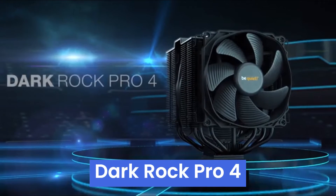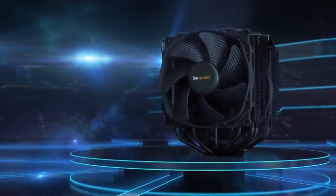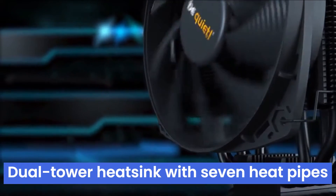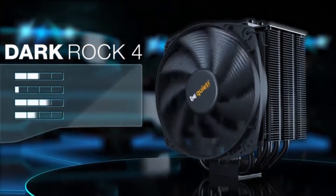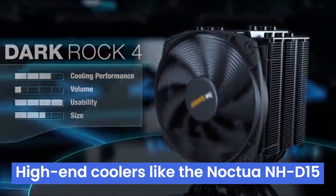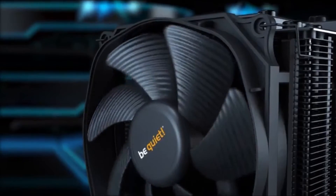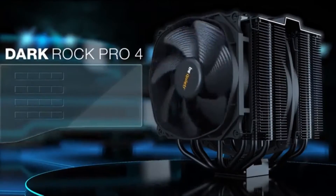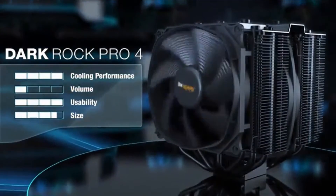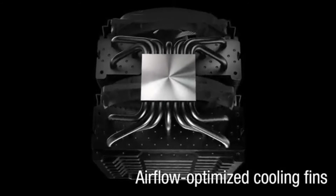Number 2: the Be Quiet Dark Rock Pro 4 lives up to its name by delivering top-tier CPU cooling while staying remarkably silent. This air cooler boasts a massive dual-tower heatsink with seven heat pipes, effectively taming even the hottest processors. Its performance rivals high-end coolers like the Noctua NH-D15, making it ideal for overclocking enthusiasts. Be Quiet equips this cooler with premium fans that achieve excellent airflow without generating excessive noise, making it a perfect choice for users who prioritize a peaceful PC experience.